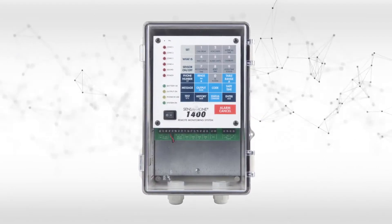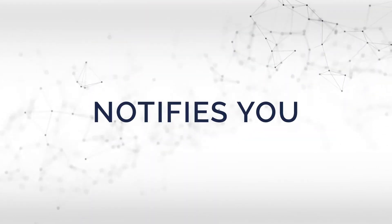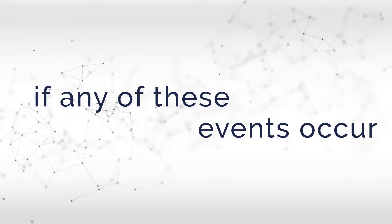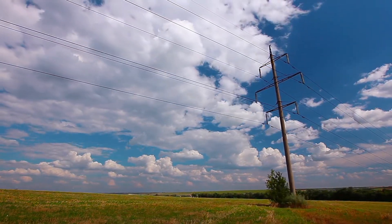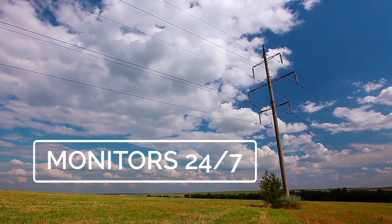Now there's a low-cost, early warning system that notifies you immediately if any of these events occur. The Sensaphone 1400 connects to any traditional telephone line and monitors your valuables 24/7.